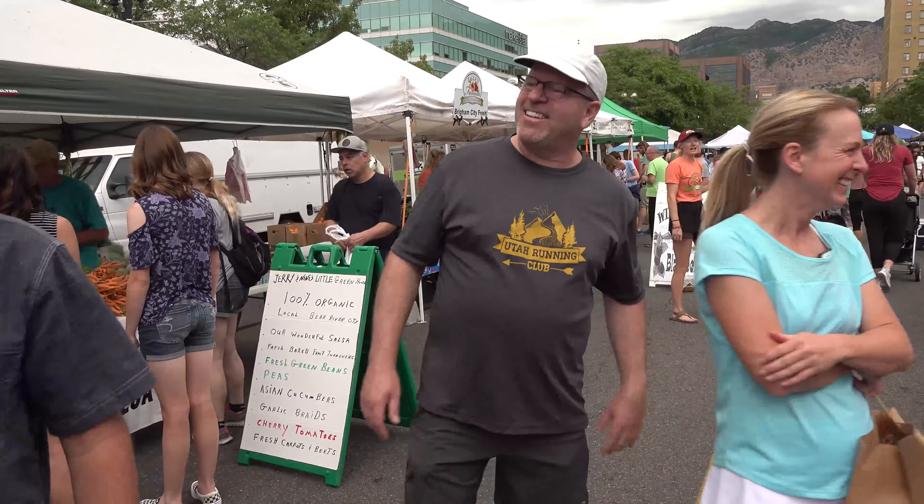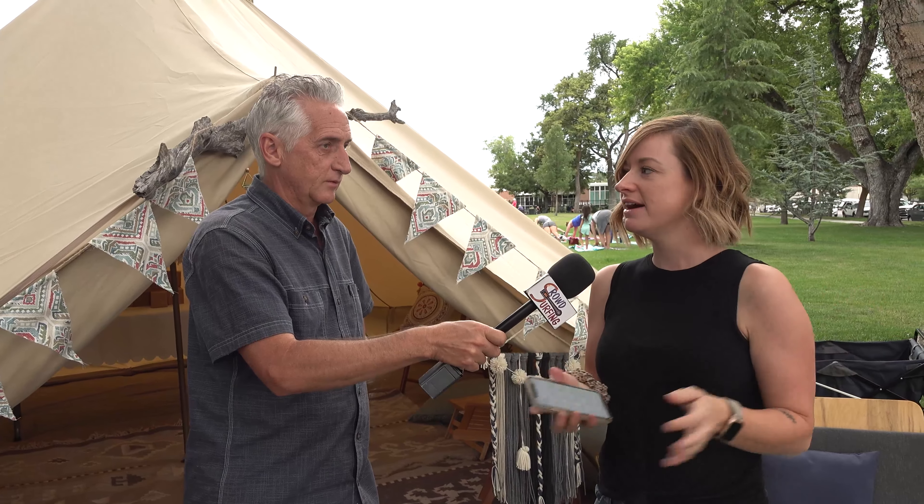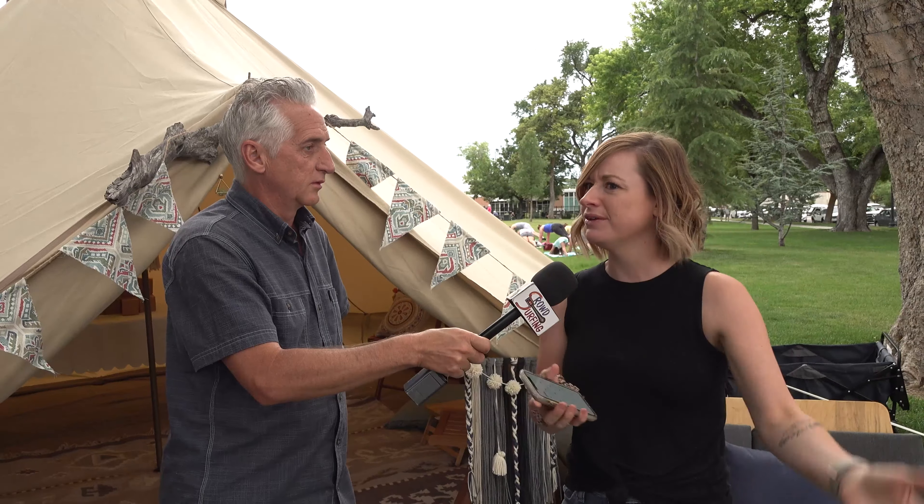Enjoy yourselves! I'm glad you guys come here after you run — it would actually be a little better if you came before you ran, to be honest. It's been nice to interview you anyway — see you later!